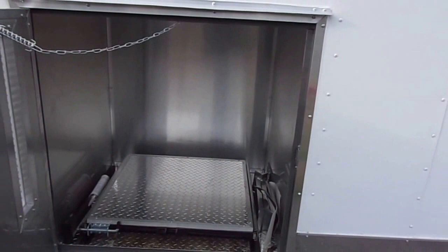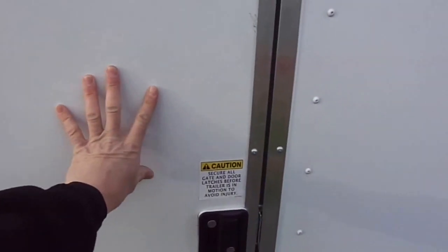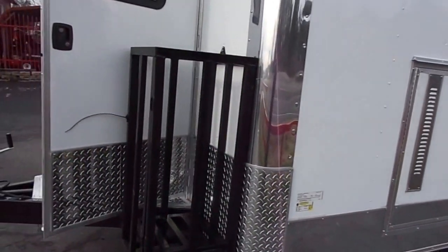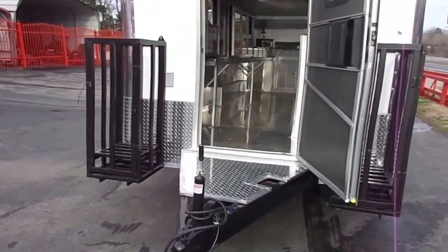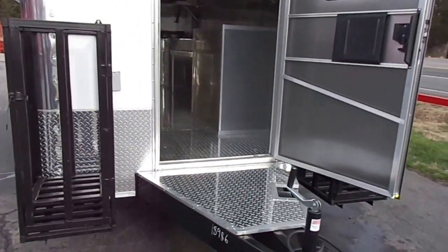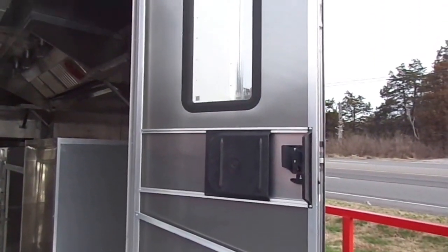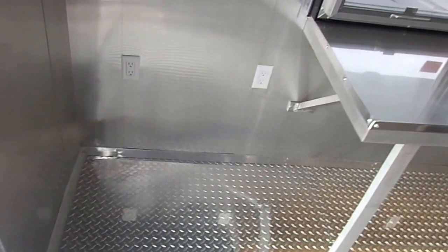Here we have a 36 inch generator box with a slider tray, also comes with a drop leg. We have a vent in the door, and two 100 pound propane cages on the front of this trailer. As we enter the trailer, we have a 36 inch RV style door with a screen, and a spot for a fridge or freezer.